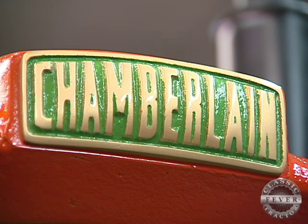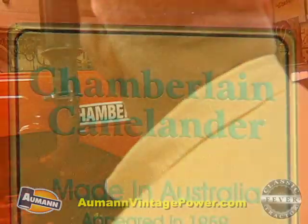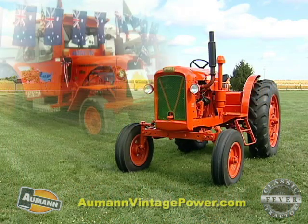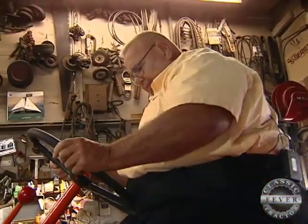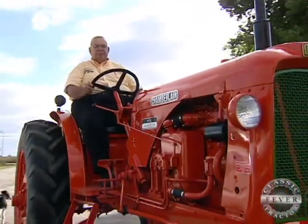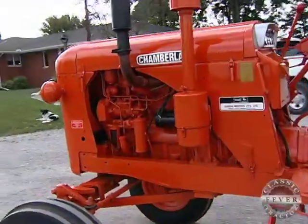The visit by the Chamberlain group had extra meaning for Darius because he owns one of the tractors himself. It's kind of a rare tractor because it is a Canelander, which was the row crop version of the Chamberlain 9G. They're rare in Australia and just about non-existent in the U.S. — you could probably count them on one hand. To have a Canelander, which is even more rare, makes it special to me.